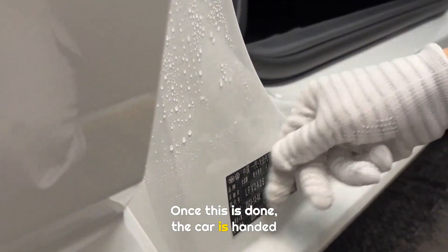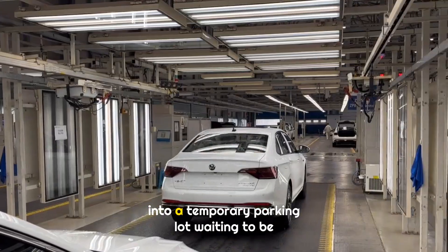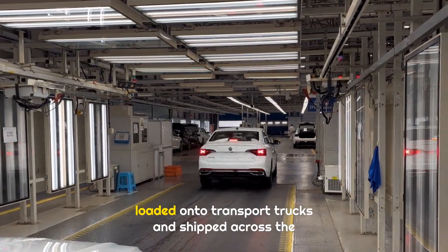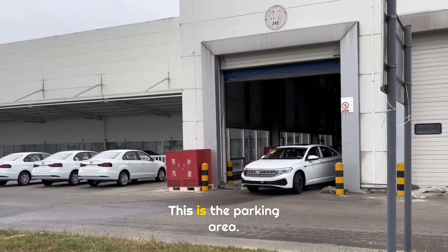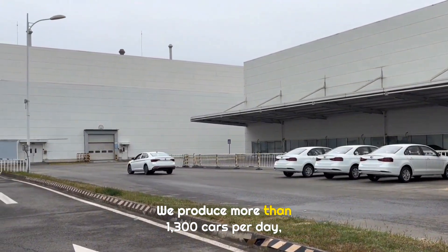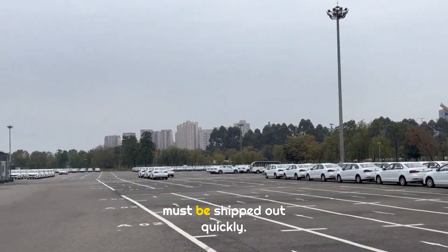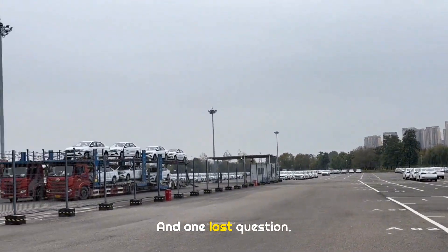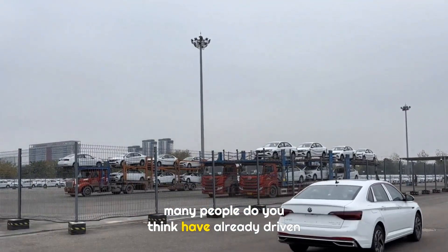Once this is done, the car is handed over to the logistics team. They drive it out of the workshop and into a temporary parking lot, waiting to be loaded onto transport trucks and shipped across the country. The parking area is not very large — they produce more than 1,300 cars per day, so vehicles cannot stay there long and must be shipped out quickly. And one last question: before a new car reaches your hands, how many people do you think have already driven it?